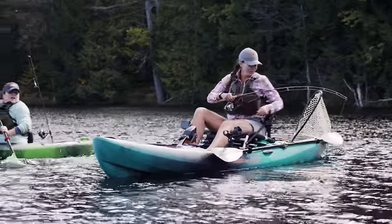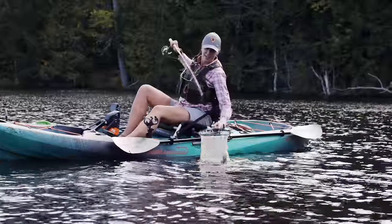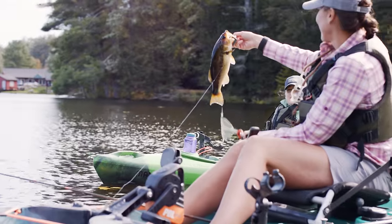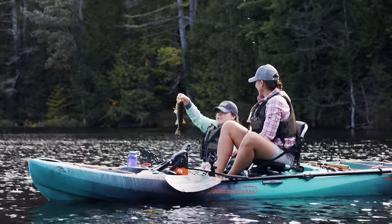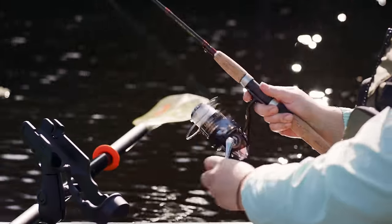Oh, I got one! Fish on, fish on! I'm coming — get the net, get the net! Got him! It's a largemouth — she's a beaut! Look at this fish I caught. Should I let her go? Sure!